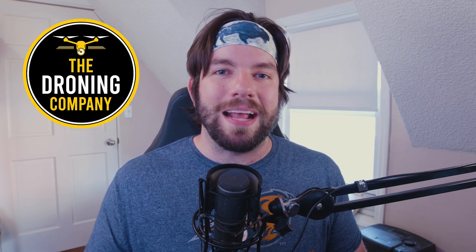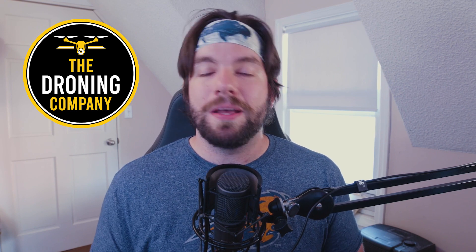What's up? It's Chris the Drone Geek, and welcome to another episode of Let's Talk Drones. Let's Talk Drones is brought to you by The Droning Company, the number one online resource for commercial remote pilots based in the United States. Make sure you check them out online at thedroningcompany.com and across all major social media platforms.